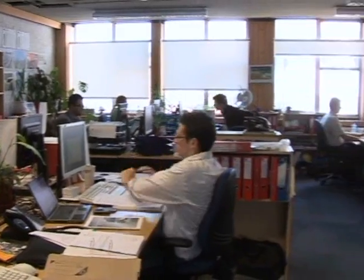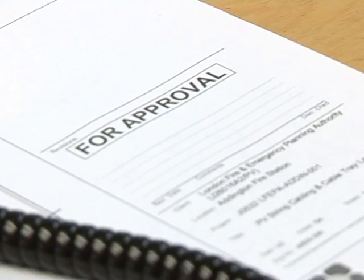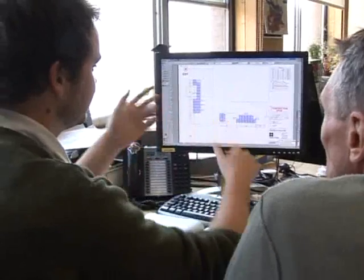But it's not just about technology. It's also about influencing and converting important players like the building industry. To do this, SolarCentury gets involved as early as possible, working with architects and developers in the design, planning and installation of new buildings.